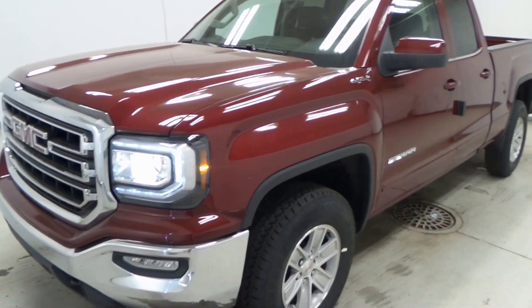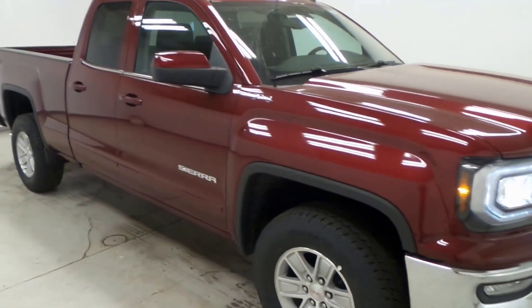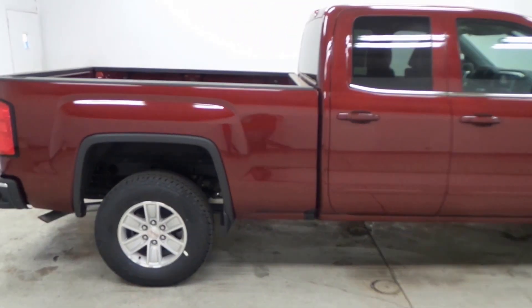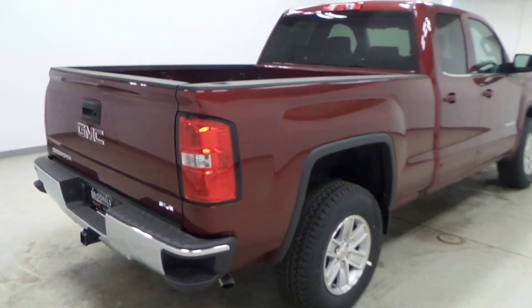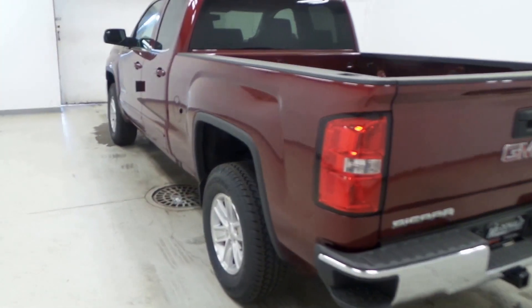All right, what we have here is the 2016 GMC Sierra half-ton truck. Good looking truck, great red color. It has a six and a half foot box. It's a double cab truck and has the SLE trim package, so lots of features.